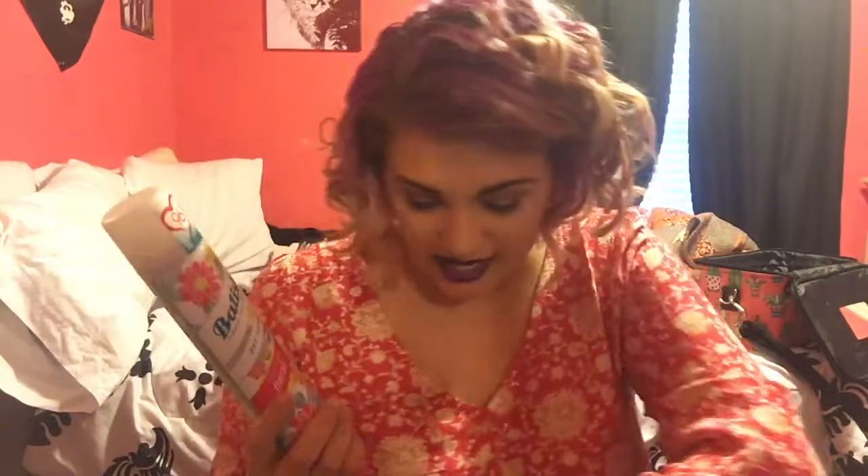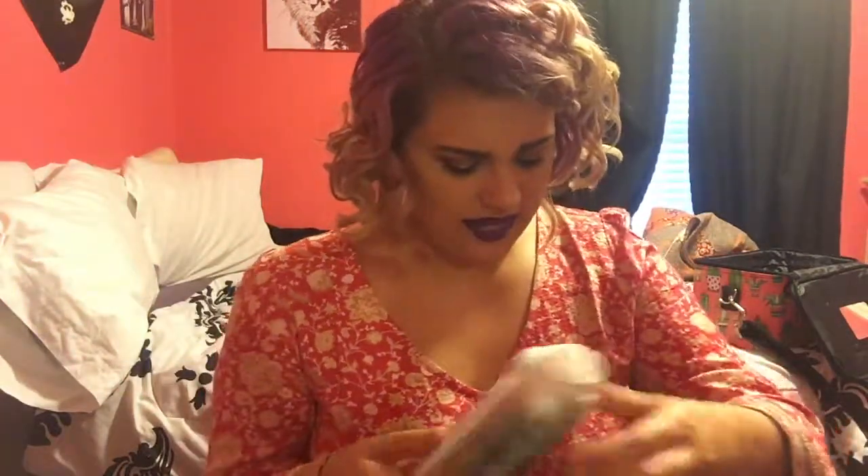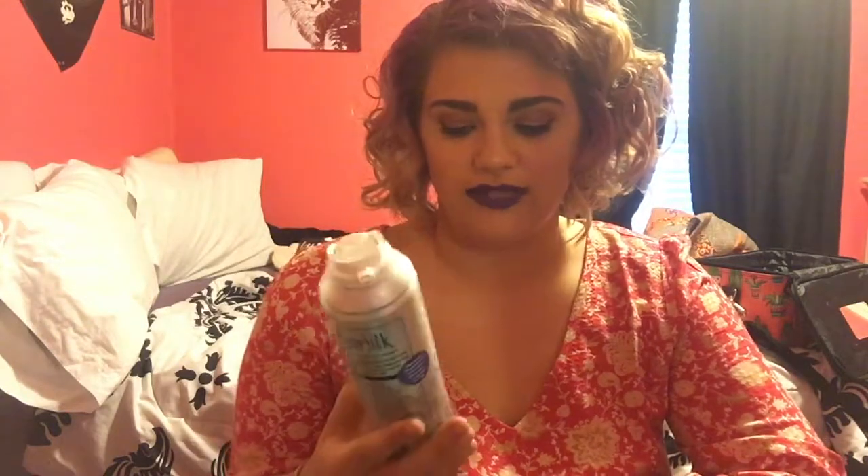And then I have a dry shampoo — the Batiste Bright and Lively Floral. Batiste, can't go wrong. I would definitely buy it again, maybe not in that scent — the scent wasn't my favorite — but I would buy Batiste again. Next, I have the Pure Silk Dry Skin Therapy Aloe and Vitamin E shave cream. I really like this, it's the one I usually always buy. It's really good, easy to get, I'd buy it again.